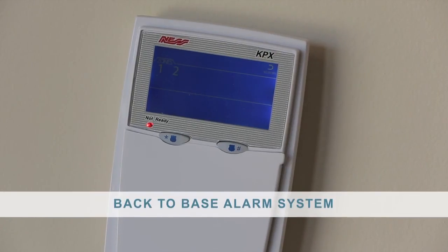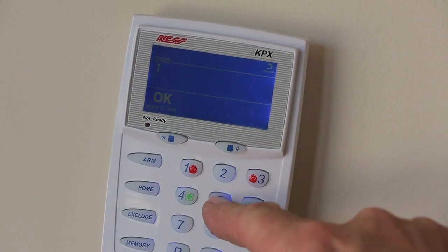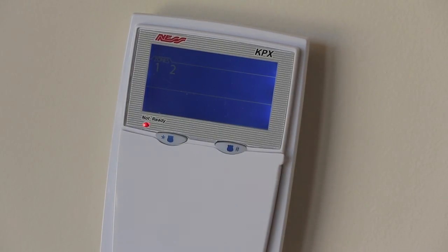The alarm provides a back-to-base monitored response service. It is important to use accredited installers and licensed security providers in the selection and installation of your new alarm.